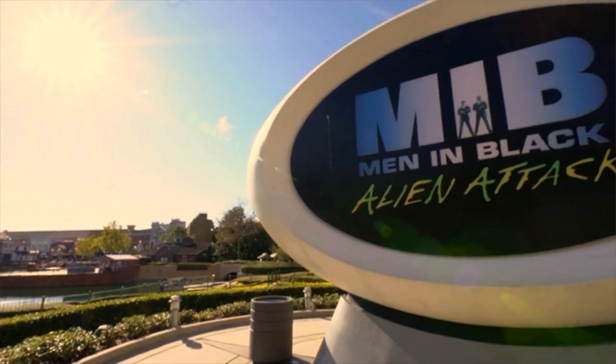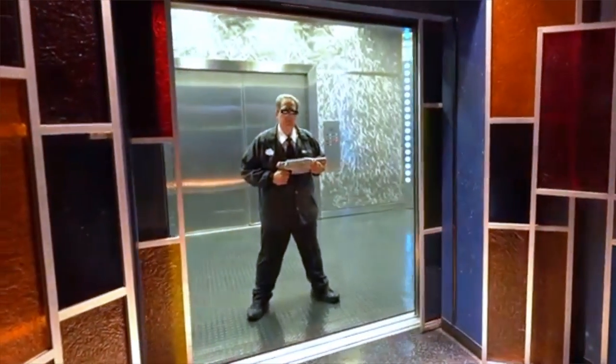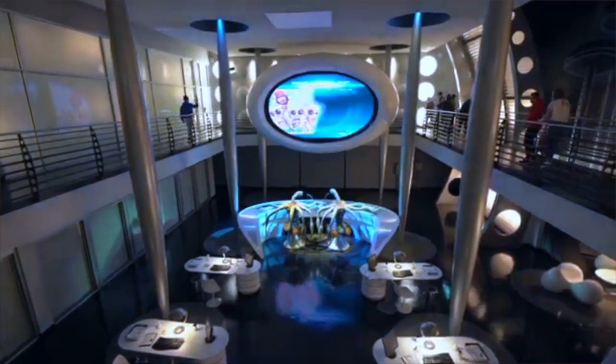Starting us off with number five, the fate of the world is in your hands with this family-friendly Men in Black Alien Attack. Located at the back of the park in the World Expo area, you begin your training to join the MIB. This game-style ride starts off with simple training, but soon you're tasked with blasting real alien scum as they take over the streets of New York. A fun ride for all and a nice escape from the heat in Florida, as this has the best AC in the park.